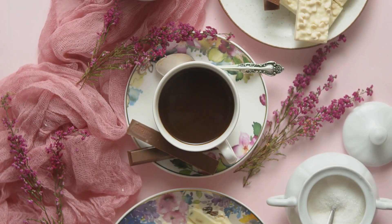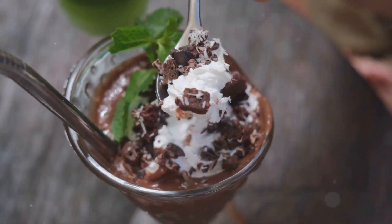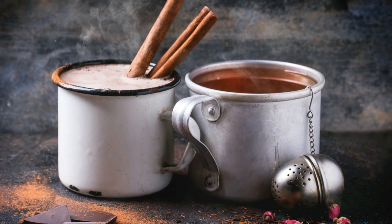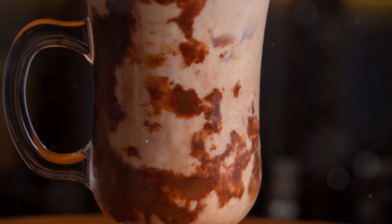Feeling fancy? The hot chocolate martini with vanilla vodka and dark creme de cacao is sure to impress. For a kick, our Mexican hot chocolate with cinnamon, chili powder, and a dash of tequila brings the heat. And if you like it cold and slushy, the frozen hot chocolate martini is your new best friend.